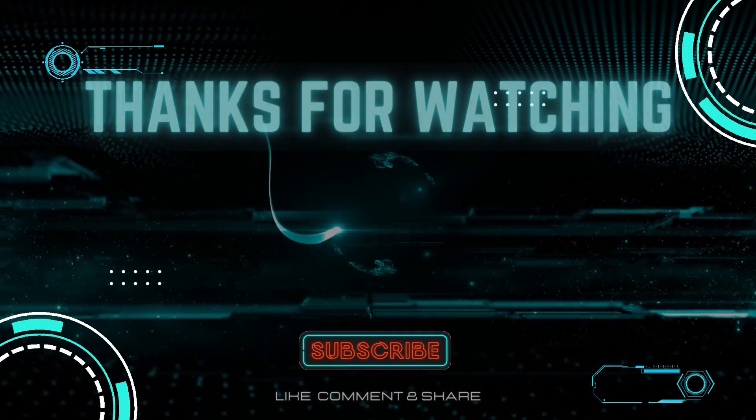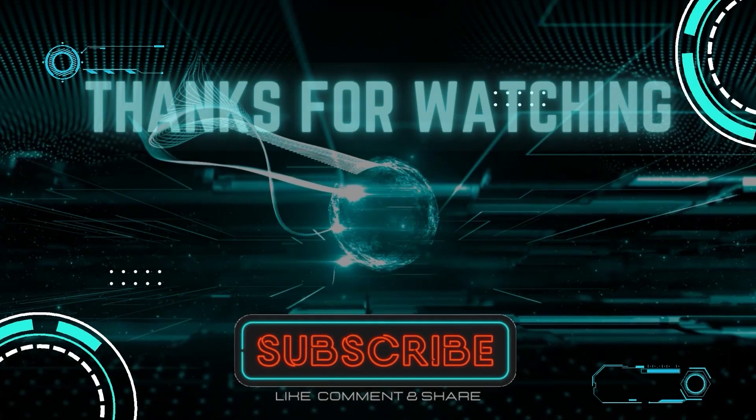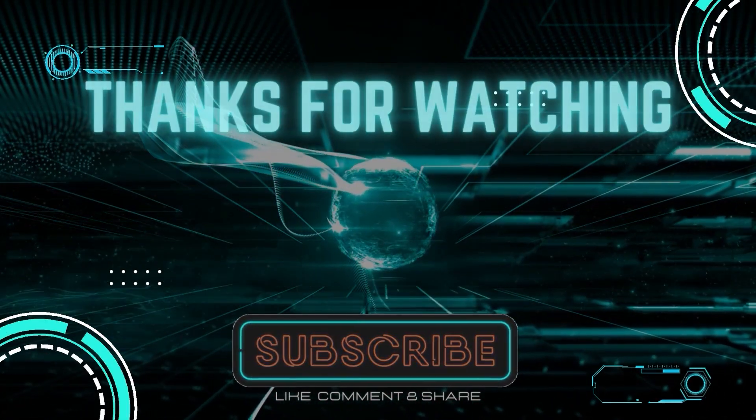Thanks for watching. Don't forget to subscribe, like, and leave comments. Your engagement is greatly appreciated.